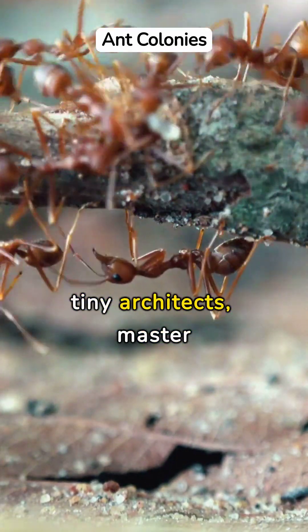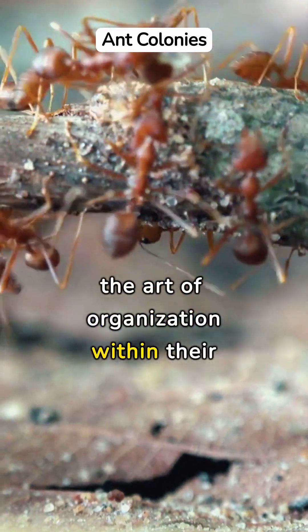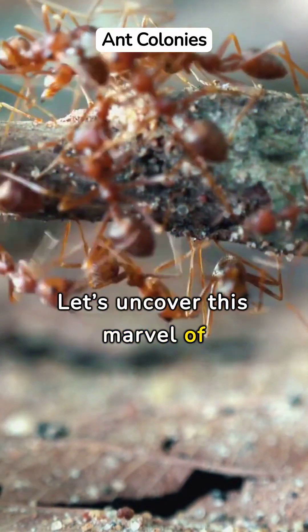Ever wondered how ants, tiny architects, master the art of organization within their colonies? Let's uncover this marvel of nature.